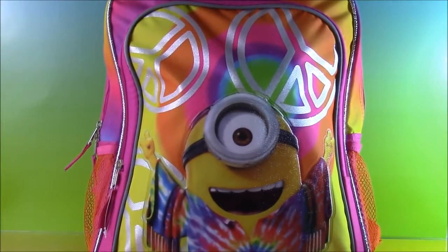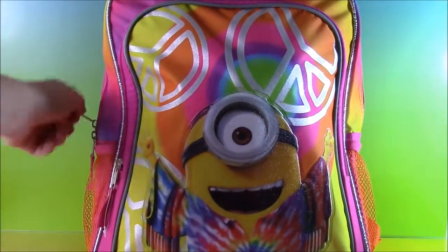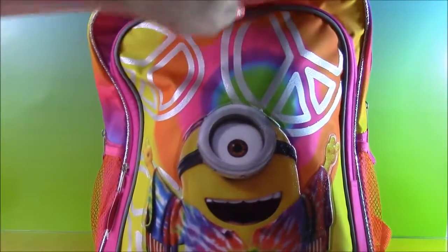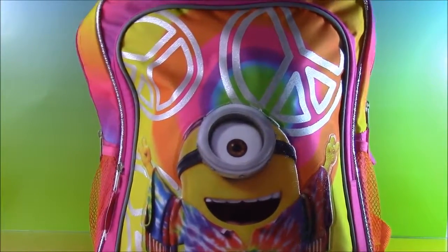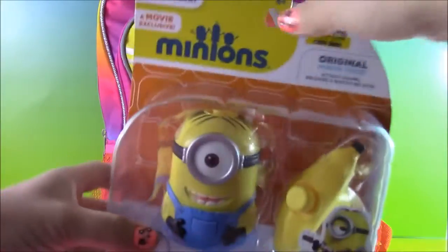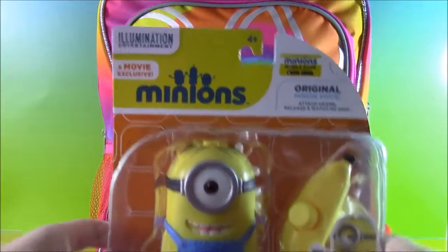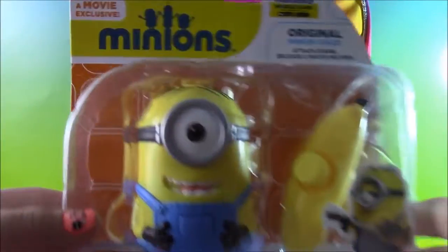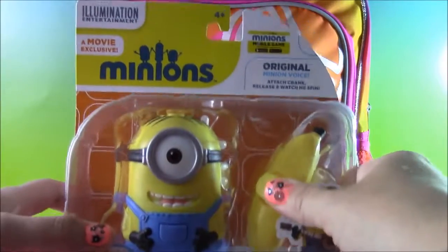Okay, so here we go. Let's go in for the first surprise. And here it is — look what we have. It's a Minions Movie Spinning Stuart. There he is, just like Stuart on the backpack. I think he has a banana there.